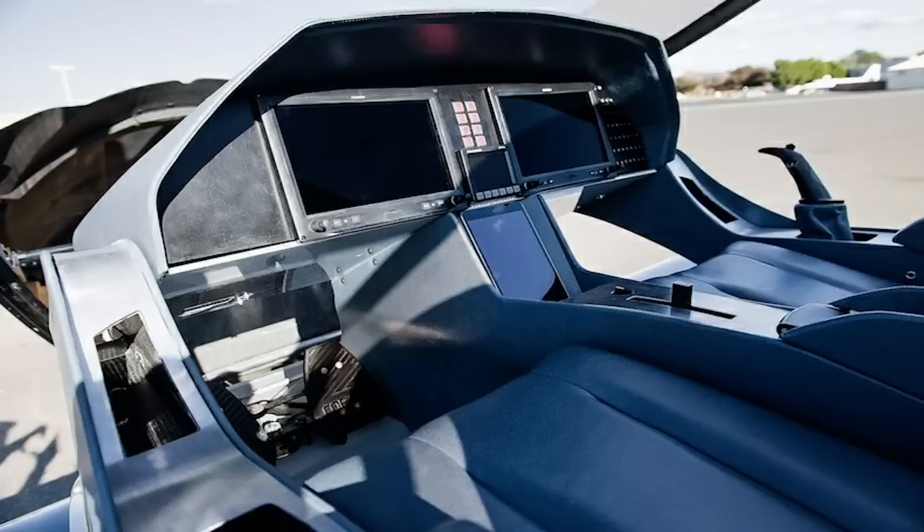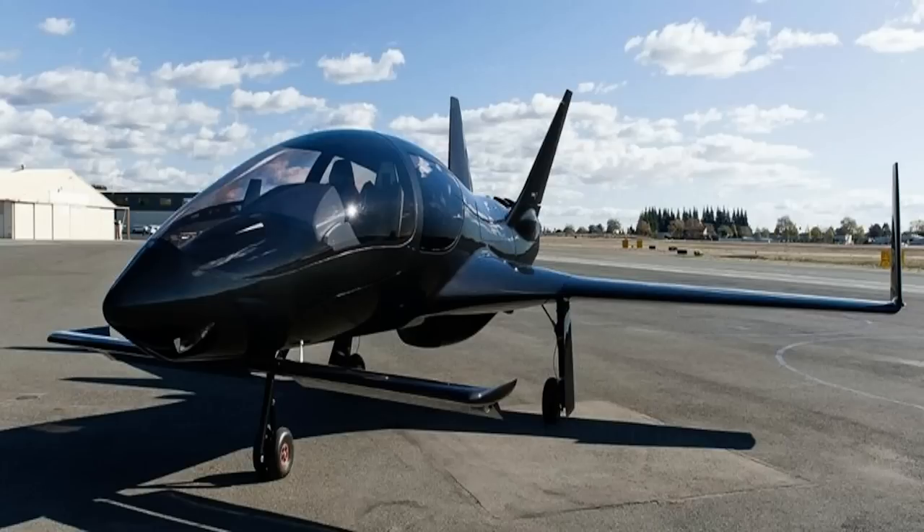A new light aircraft has been designed and it looks more like a vehicle that Batman would drive. The Cobalt Valkyrie has a canard front wing, sleek aerodynamic shape and a turbocharged 350 horsepower engine. It's claimed to be capable of traveling at speeds of up to 300 miles per hour and has capacity for up to five adults and their luggage.